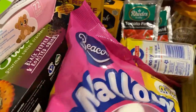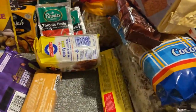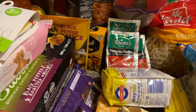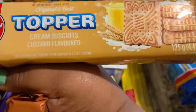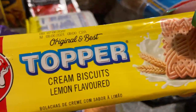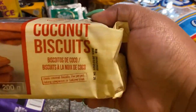I have a small packet of marshmallows as well as a big packet of marshmallows. Then I have three packets of Toppers — this one is chocolate, this one is custard, and this one is lemon flavor.